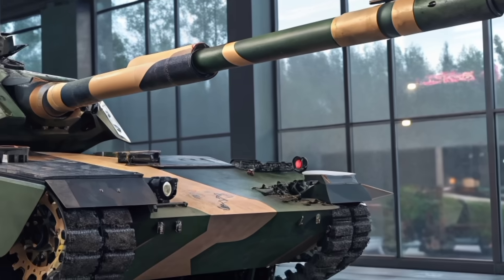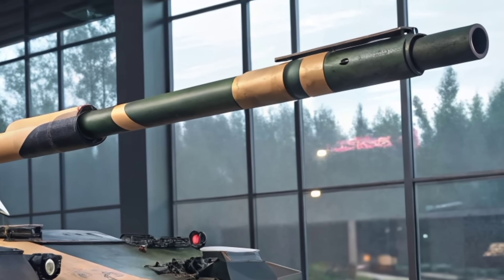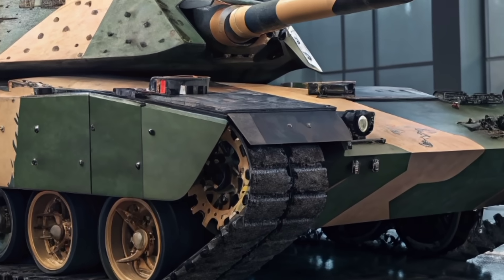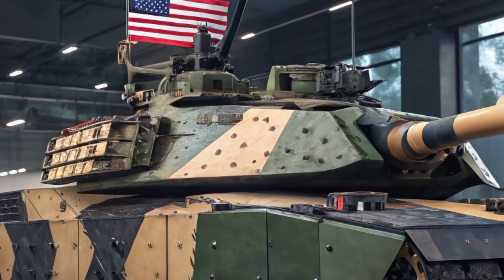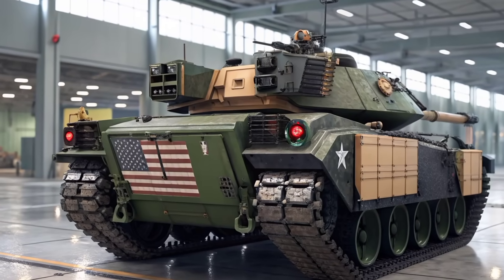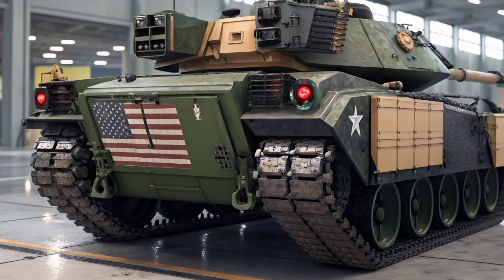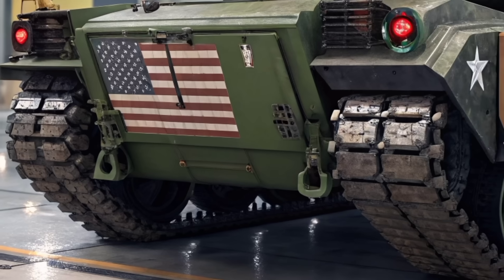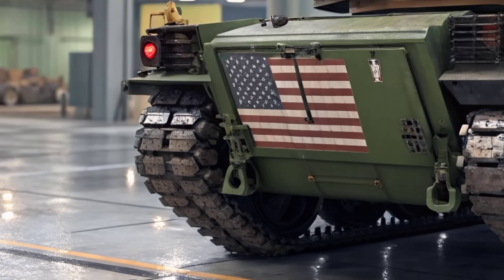The original M60 Patton was introduced back in 1960, designed to counter the growing threat posed by Soviet armor. It saw extensive use throughout the Cold War, served in the Gulf War with some allied forces, and proved to be reliable, rugged, and easy to maintain. But as military technology evolved, the M60 was eventually retired from frontline service in favor of more advanced tanks like the M1 Abrams. For decades, it looked like the story of the M60 was over — until now. Fast forward to 2026, and the US military along with key defense contractors has unveiled a massively modernized version of the M60.